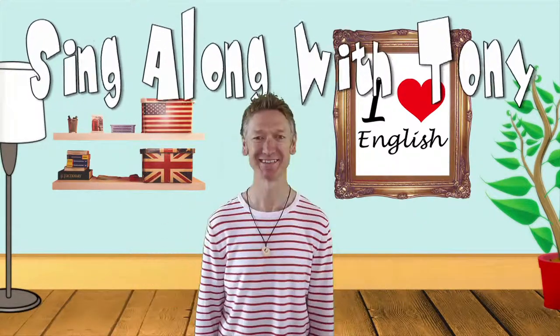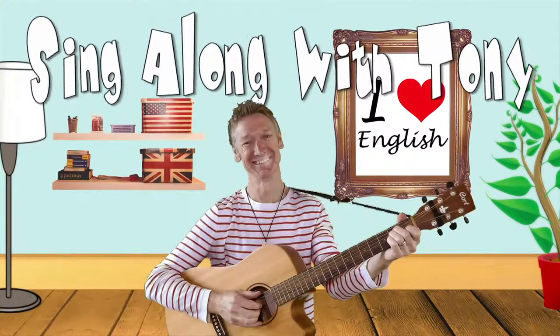Sing along, sing along, sing along with the... Hi boys and girls! Today we're going to learn about shapes with my friend Little Tomato. Are you ready? Well come on then, let's go!